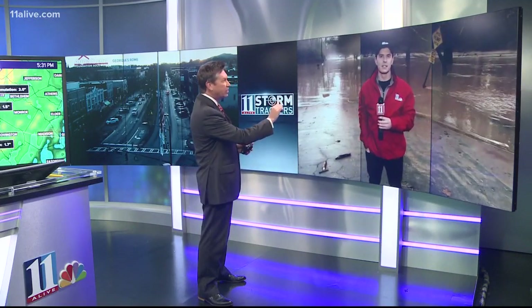Outside right now in Rome, the roads are damp but drying out a little bit. It is not drying out up at Peachtree Creek, though — that's where we find meteorologist Tyler Malden. Tyler, you have seen that water. It looks like it's receding a little bit now — is that true?